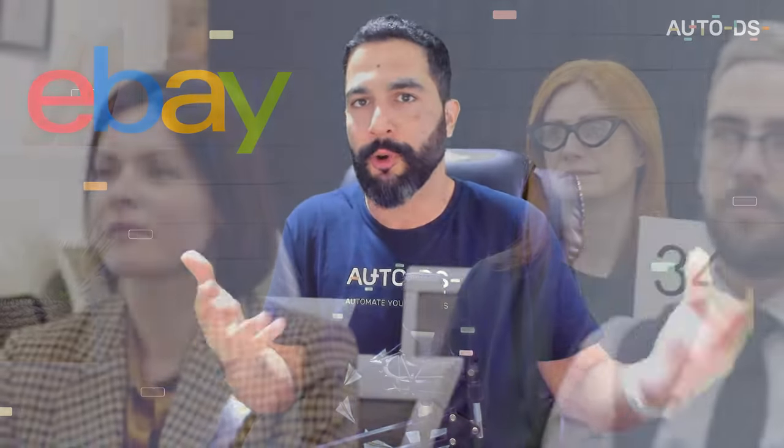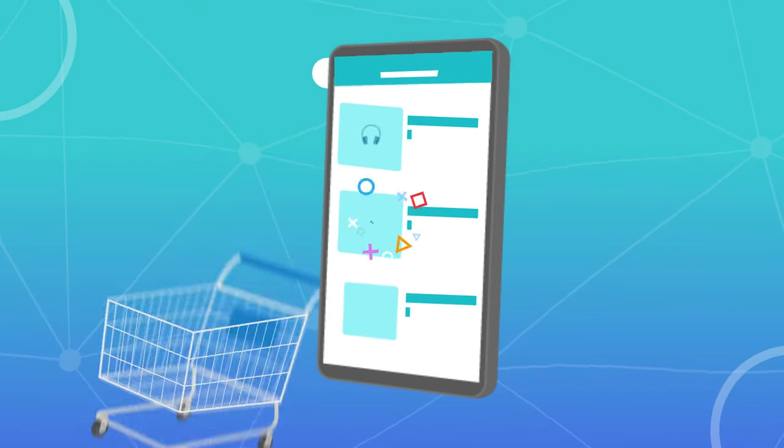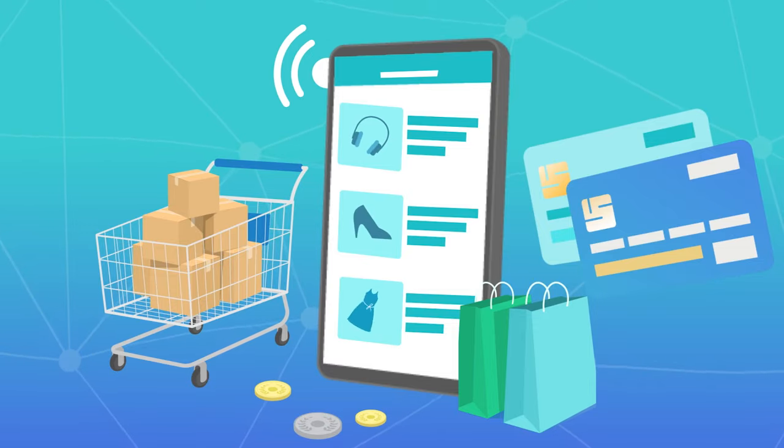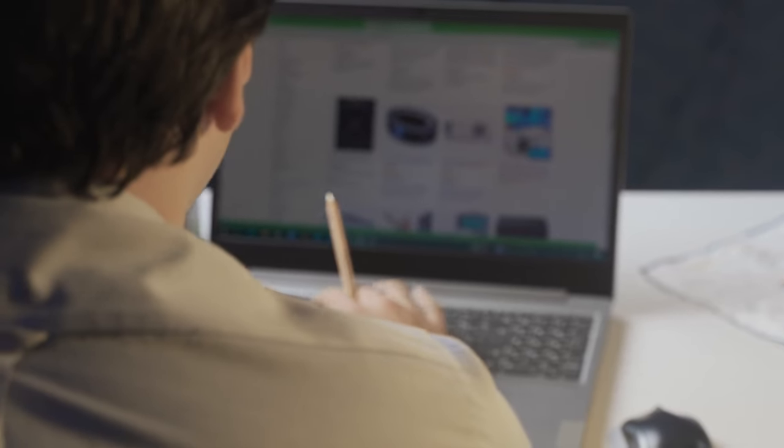eBay is a huge online marketplace that started as a place for auctions — selling things from around the house, hosting garage sales, selling to the highest bidder. But it transformed into a marketplace where people sell regular products at fixed prices, not just auctions. With almost 900 million visitors per month, this is an intent-based selling platform. People open eBay because they want to purchase something — they're not there to learn, they're there to buy. As the dropshipper, your job is to sell the products they are looking for.